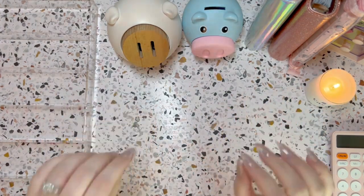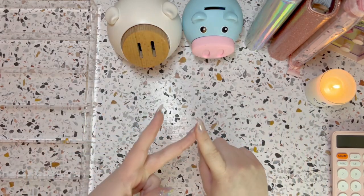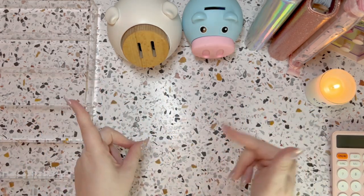Hello everyone, it's Kelsey here. Welcome and welcome back to my channel Budget Better Life, where I budget, cash stuff, and save for a less stressful, more enjoyable life. If that sounds great and you can relate, then keep watching.